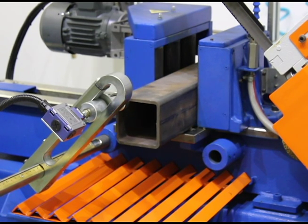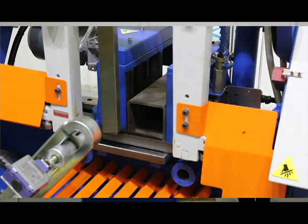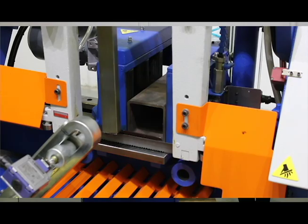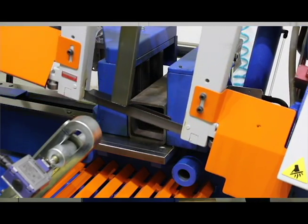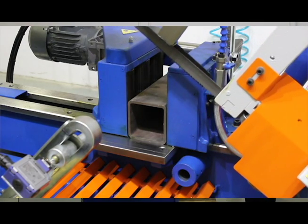Once the stop is engaged, the saw frame will automatically advance into the cutting process and will return to the position set by the height sensor. Clean and straight cuts are achieved by a 1 inch thick blade for superior cutting performance, with results enhanced by the adjustable blade guides.